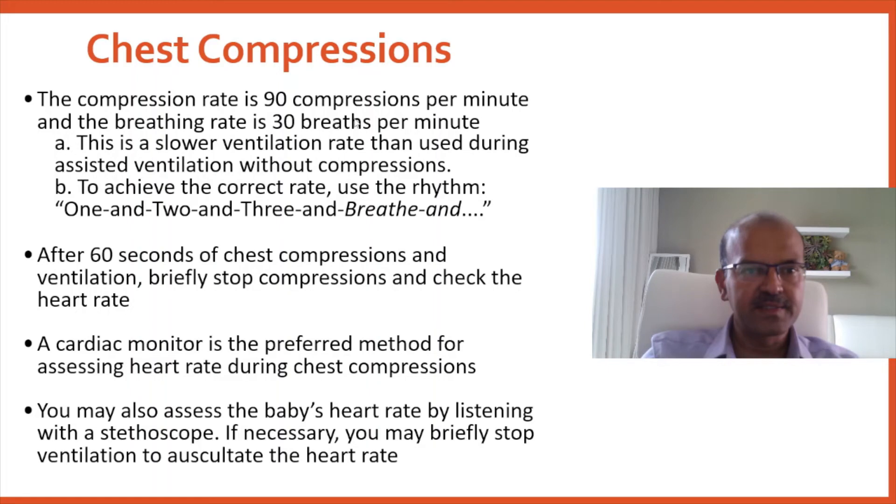The rate is 90 compressions per minute and the breathing rate is 30 breaths, so 120 events per minute. This is a slower ventilation rate than the 40 to 60 used when just giving ventilation breaths. You can use the cadence of '1 and 2 and 3 and breathe' — when you say breathe, the person doing the ventilation gives the breath.